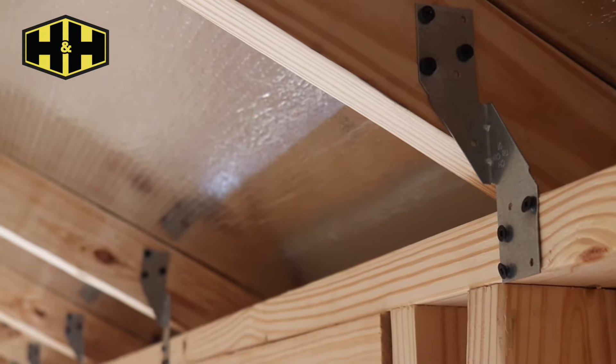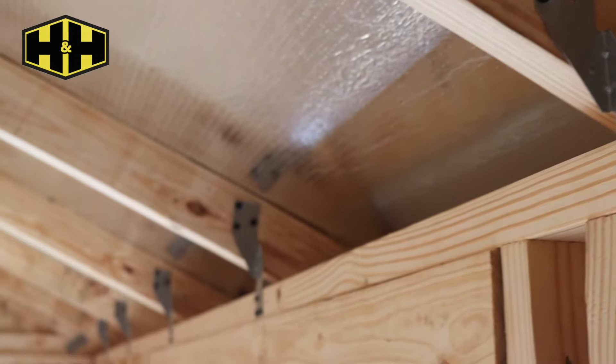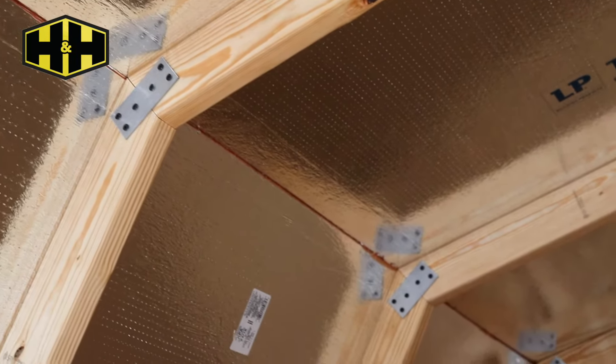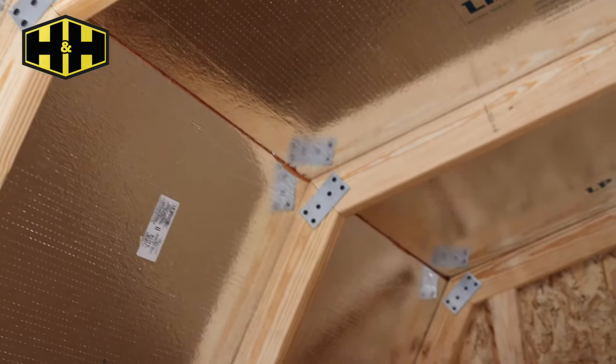We have hurricane clips connecting the walls to the trusses in the roof. On those trusses we have gusset plates keeping everything tight and where it should be.